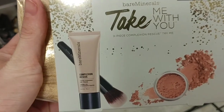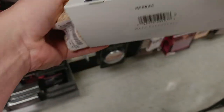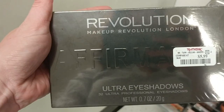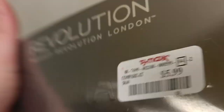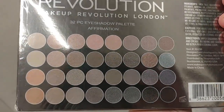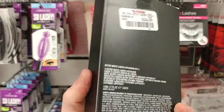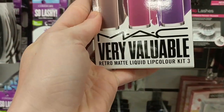I found a Bare Minerals 3-Piece Complexion Rescue Kit in a cute little gold bag for $19.99. And this is actually what we're going to be giving away this week — it's the Revolution Makeup Affirmation Eyeshadow Palette with 32 Ultra Pro eyeshadows, and it was $5.99. So remember, that's what you're going to get.